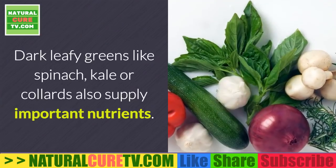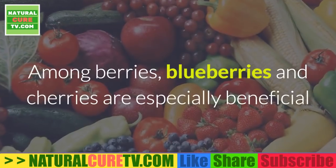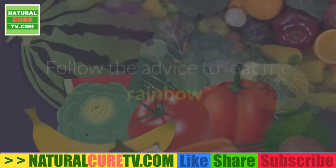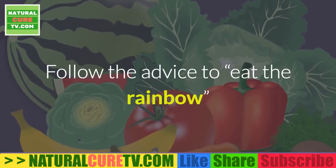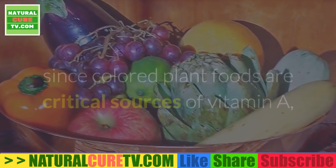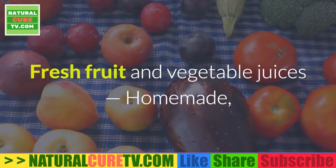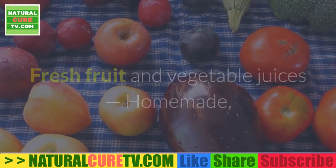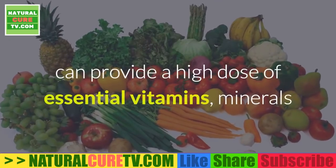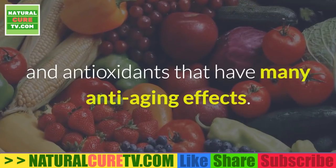Dark leafy greens like spinach, kale or collards also supply important nutrients. Among berries, blueberries and cherries are especially beneficial since they're considered superfruits due to supplying anthocyanin. Follow the advice to eat the rainbow since colored plant foods are critical sources of vitamin A, vitamin C and vitamin E that have been found to keep eyes healthy. Fresh fruit and vegetable juices — homemade, unprocessed juices such as carrot juice or green juice — can provide a high dose of essential vitamins, minerals and antioxidants that have many anti-aging effects.